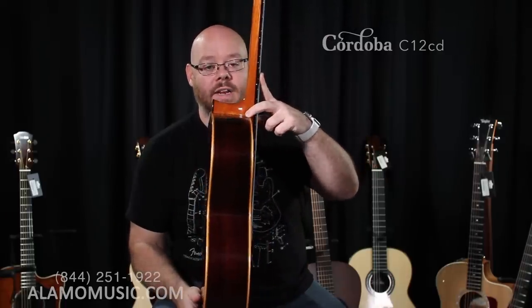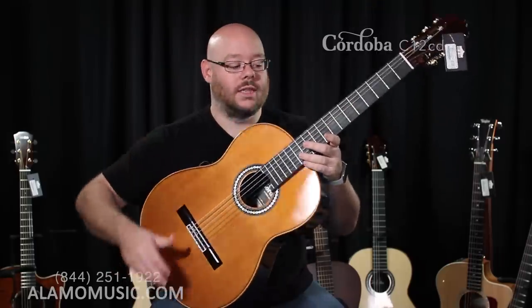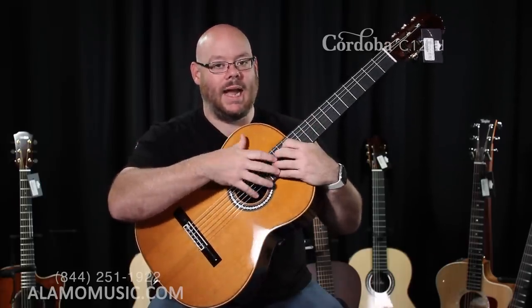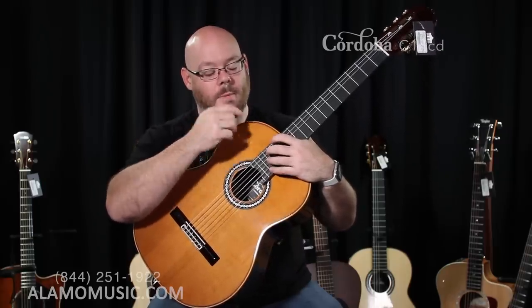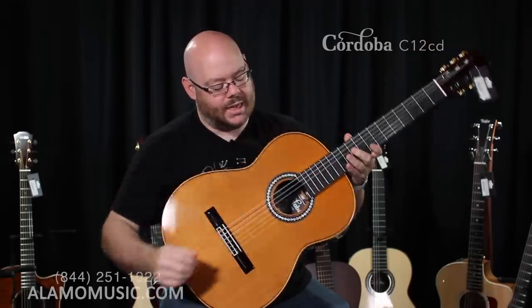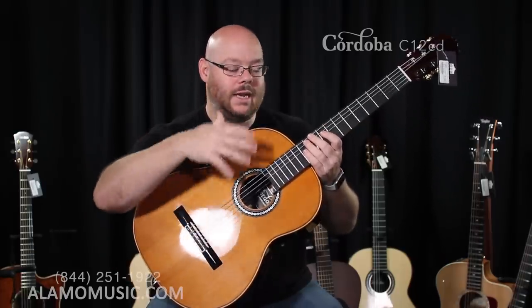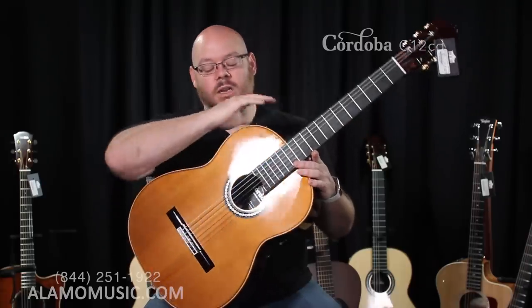One feature is the elevated fingerboard, which means the neck continues under the fingerboard all the way up to the sound hole. That ensures the fretboard is straight throughout — it doesn't get that hump at the 14th fret like many guitars — because a substantial piece of the neck runs under the fingerboard. The elevation also helps you reach notes above the 12th fret without a cutaway. It gives the neck a negative angle down to the bridge, changing the tonality and setup of the guitar. Spanish heel construction ensures it's rock solid and transfers vibrations through the body very well.